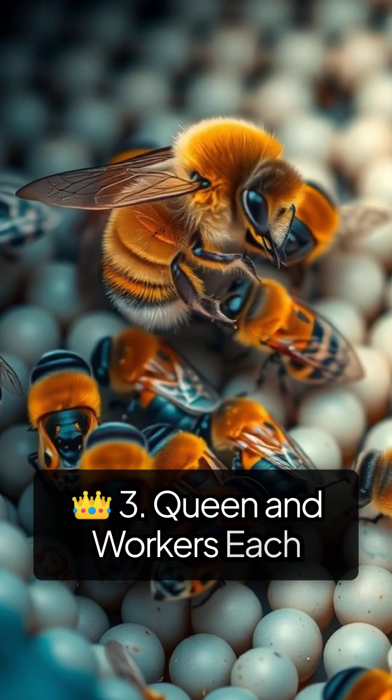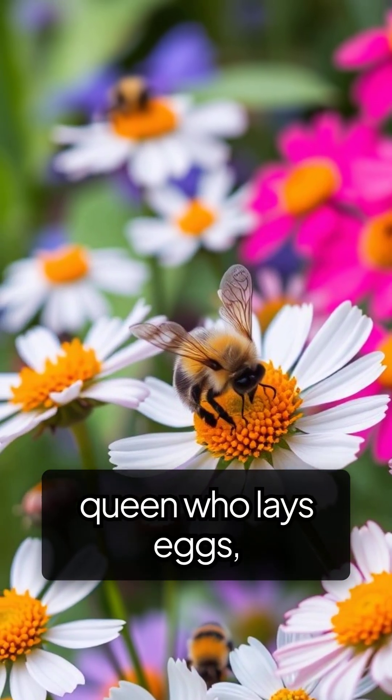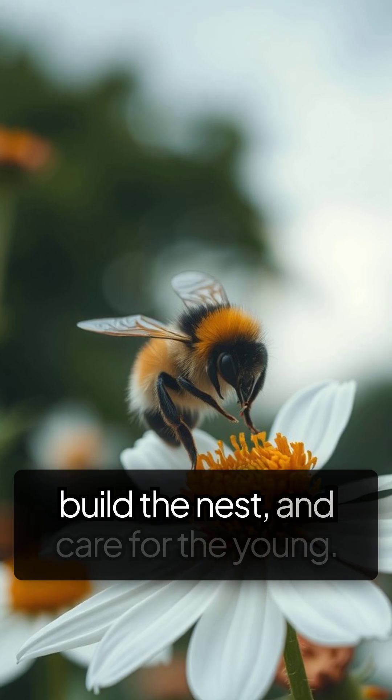Each bumblebee colony has one queen who lays eggs, and many female worker bees who gather nectar, build the nest, and care for the young.